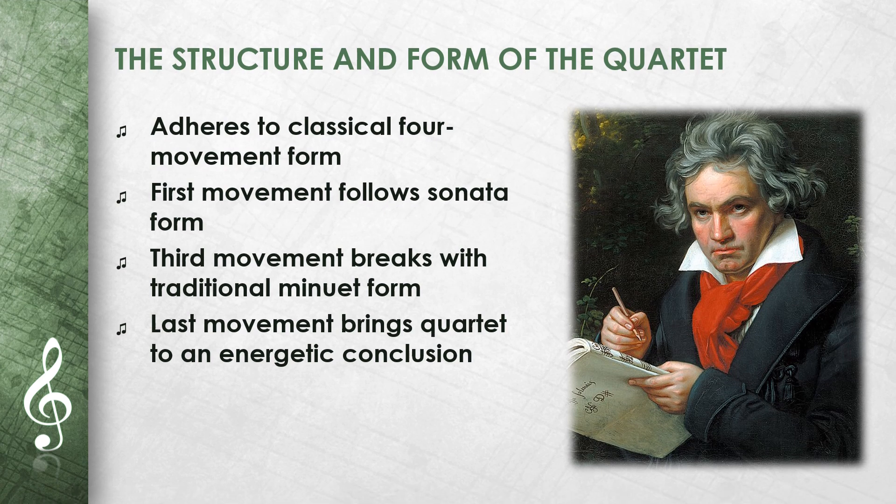In this quartet, Beethoven adheres to the classical four-movement form that he inherited from Haydn and Mozart. The first movement follows the sonata form, a typical structure with exposition, development and recapitulation. The second movement is a variation form in which the main theme is explored in different versions. The third movement, the scherzo, breaks with the traditional minuet form and introduces more energy and humor. The last movement is again in sonata form and brings the quartet to an energetic conclusion.